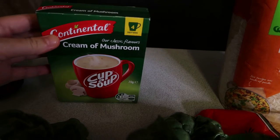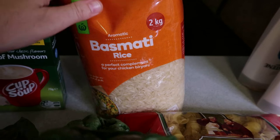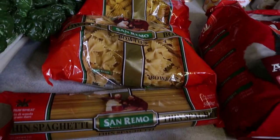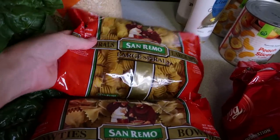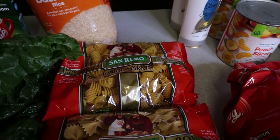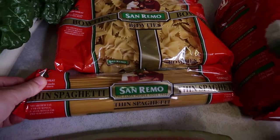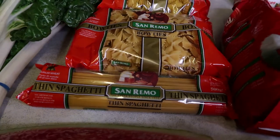I grabbed some continental cream and mushroom soup — my husband uses these in omelets. We had absolutely no rice in the house, which I can't believe, so I grabbed a bag of basmati. Pasta was another thing we were completely out of — not one bag left. So I got some large spirals, bow ties from the San Remo brand, and some spaghetti, which was probably the only brand on the shelf at the time.